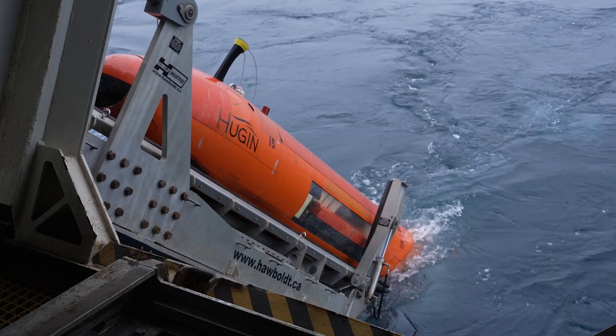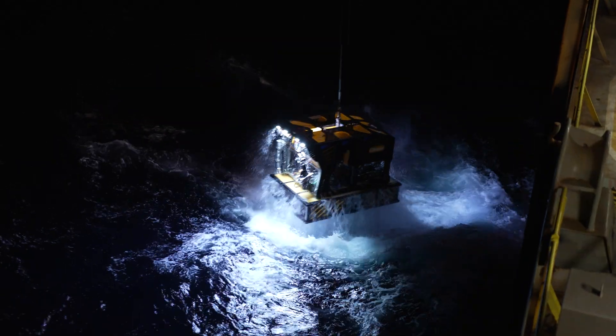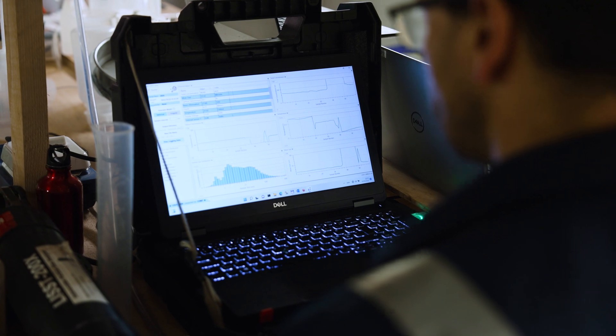There will be simultaneous mapping and sampling operations occurring with AUVs, ROVs and CTDs. These instruments will look at, listen to and collect the relevant information that we need about the ecosystem.